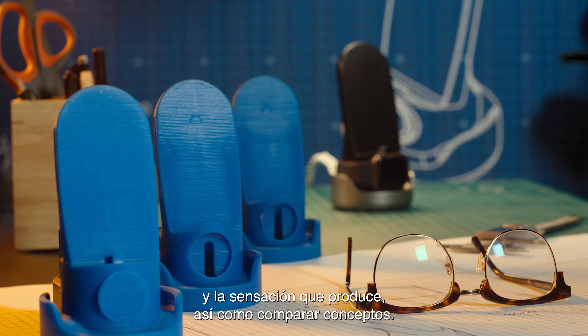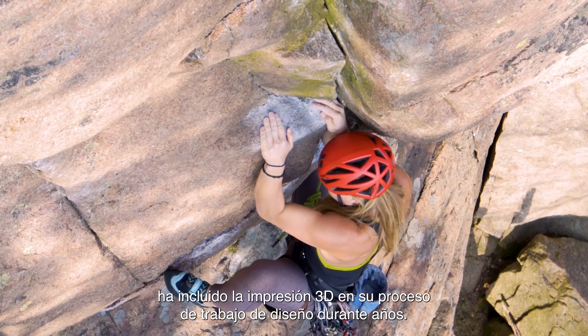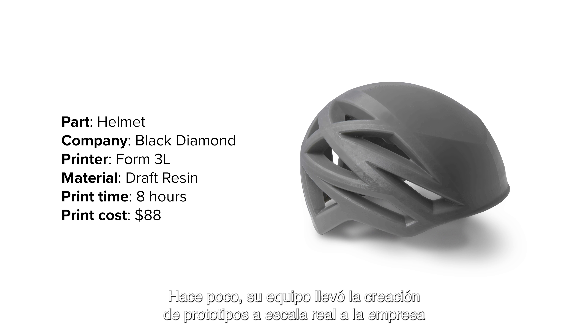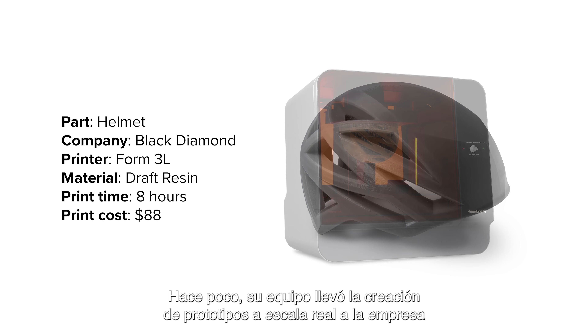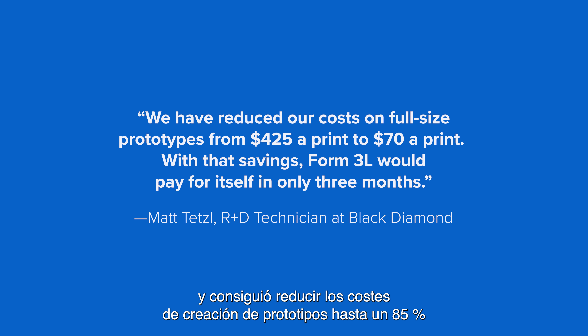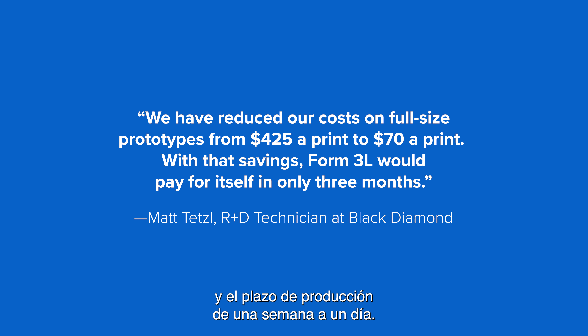Black Diamond, maker of outdoor sports and mountaineering equipment, has incorporated 3D printing into their design workflow for years. Recently, their team brought full-size prototyping in-house with a large format SLA 3D printer, the Form 3L, and they managed to cut prototyping costs by up to 85% and lead time from a week to one day.